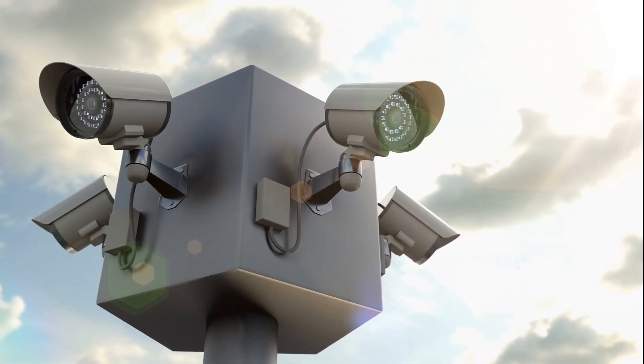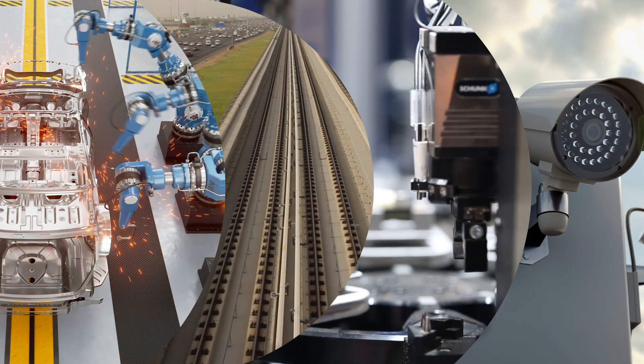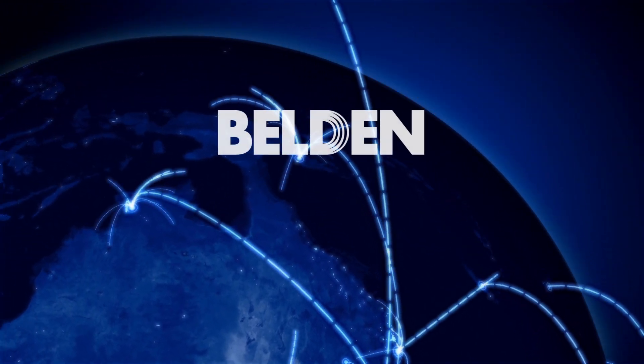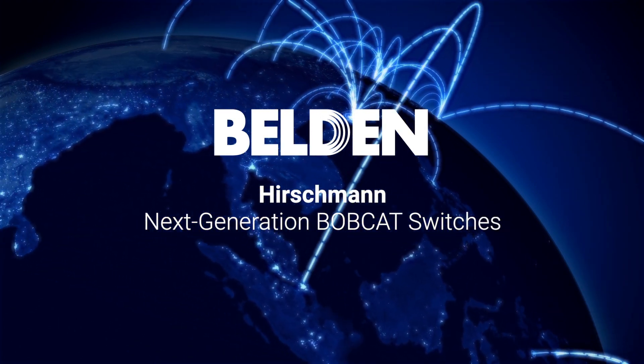Want to secure your growing industrial network and its rising bandwidth needs? Belden helps you optimize performance, prepare for future network growth, and equip for industrial Internet of Things with Hirschman Next Generation Bobcat Switches.